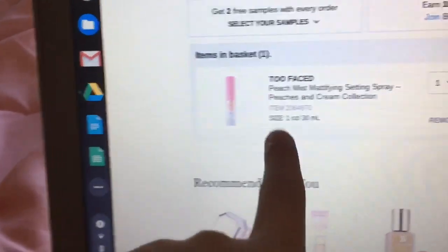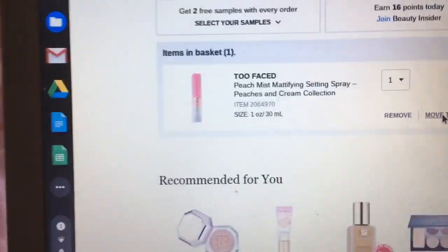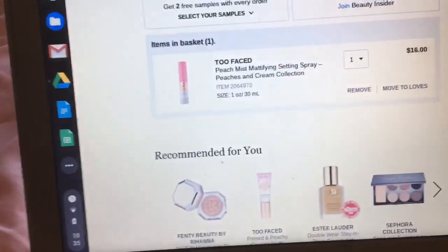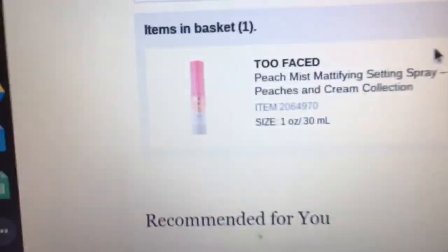This next thing is from Sephora, and I'll show you guys. It's the Too Faced Peach Mist Mattifying Spray from the Peaches and Cream Collection. I really want this setting spray — it seems really nice, and I'm really in the mood for it because I love the smell of peaches. I don't have any setting spray yet, so if you guys have any suggestions on the things I'm looking at buying, comment down below.